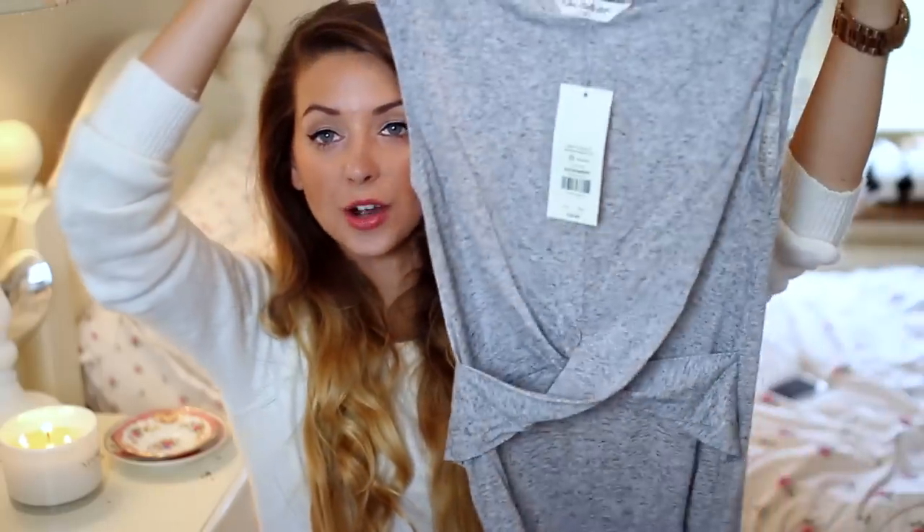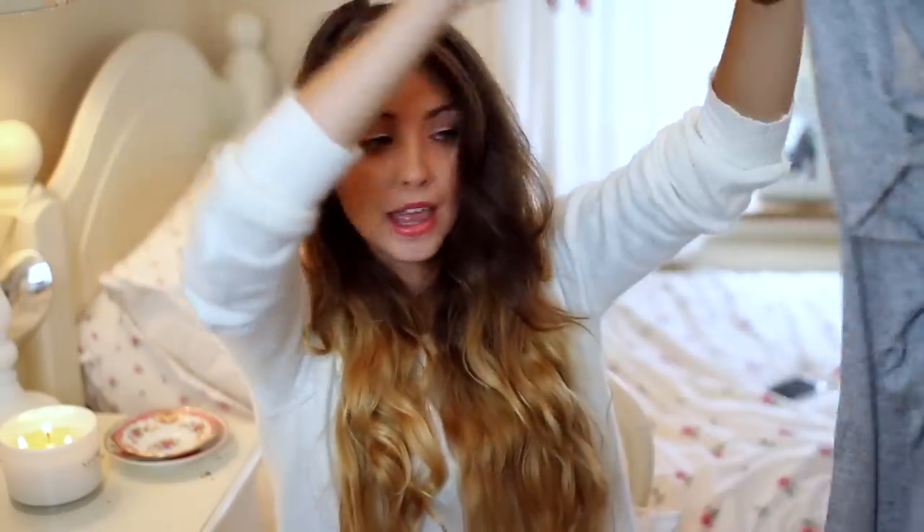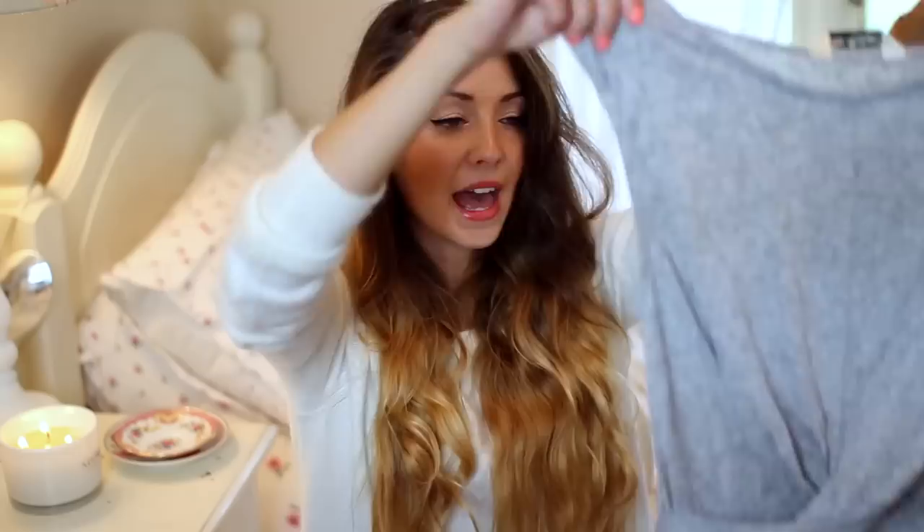The next thing I picked up is this grey dress with a wrap around the middle. I think this is midi length — so not quite down to the floor, just past the knee — and it's a really nice fit. I also just think things like this look quite cool with converse. Just because the sun's gone doesn't mean you can't wear dresses. There's always a way to try and wear it.